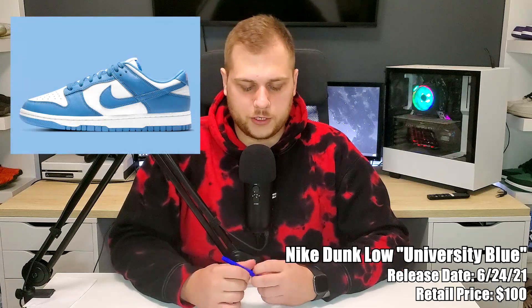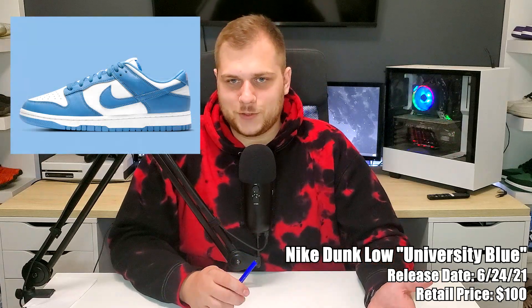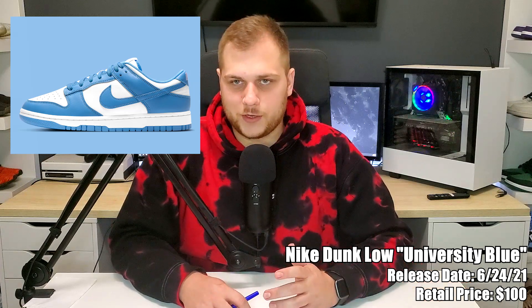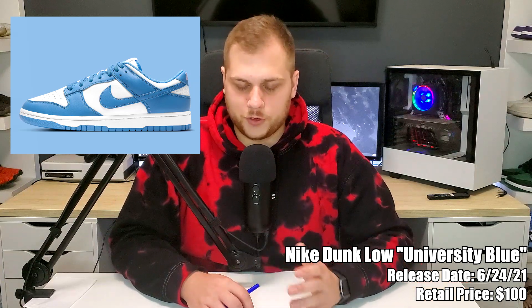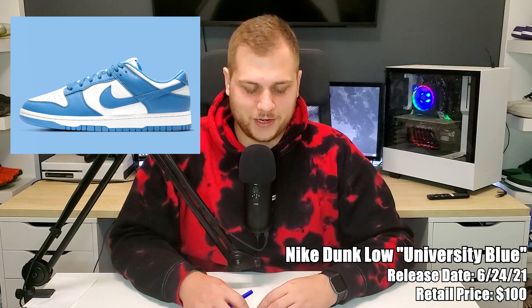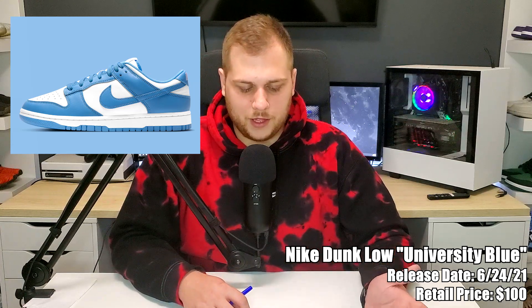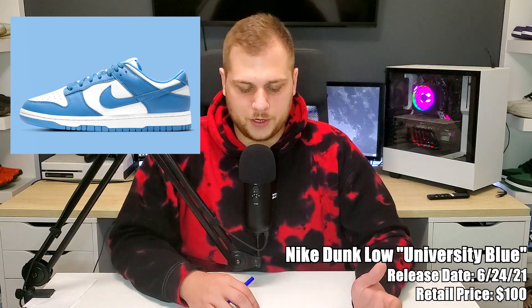Also on the 24th, another delay from last month — the Nike Dunk Low University Blue, retailing for $100. It's basically a UNC colorway — they've been releasing a ton of carolina blue or university blue stuff recently. It's another Dunk Low but I think it's probably one of the better Dunk Lows of the month. It's an easy colorway to wear, especially in the summer, and one of my more favorite dunks that have come out recently.